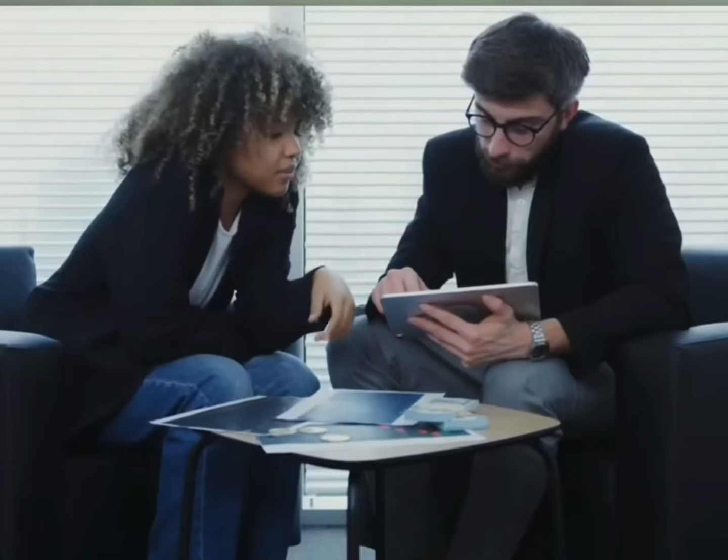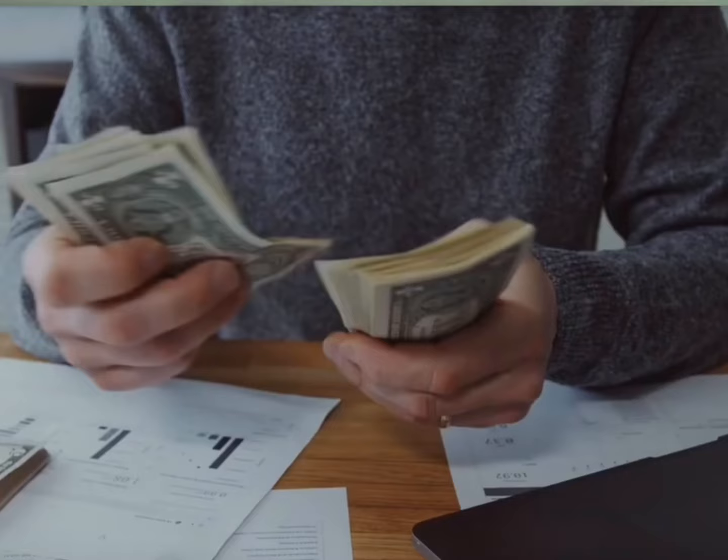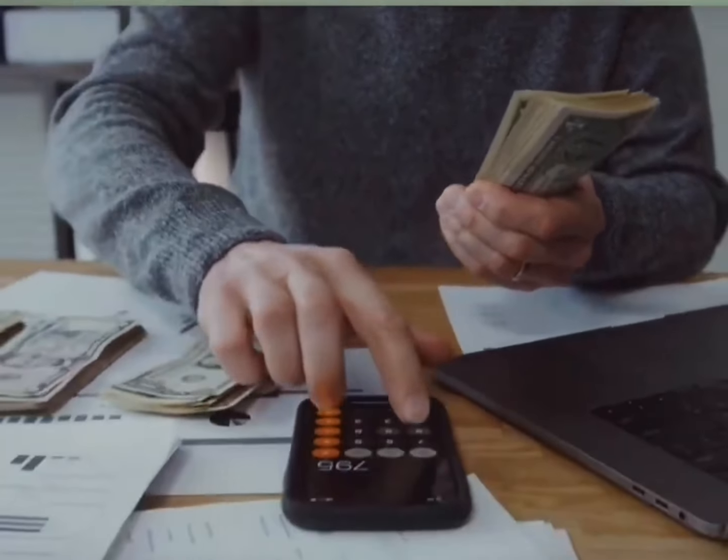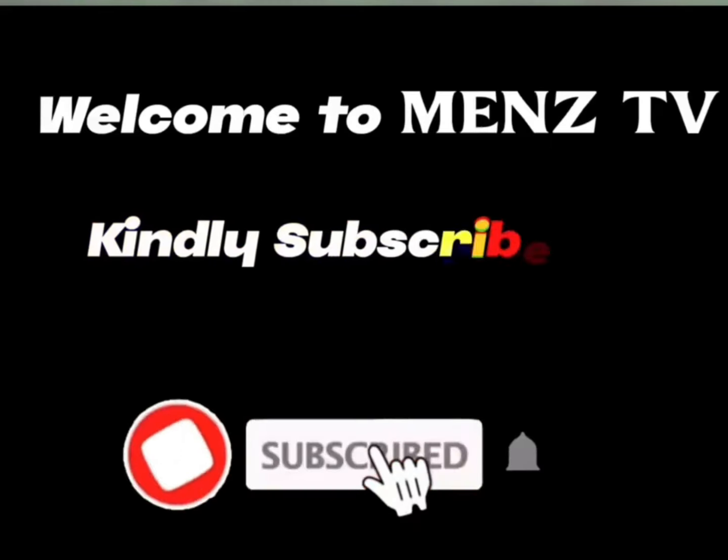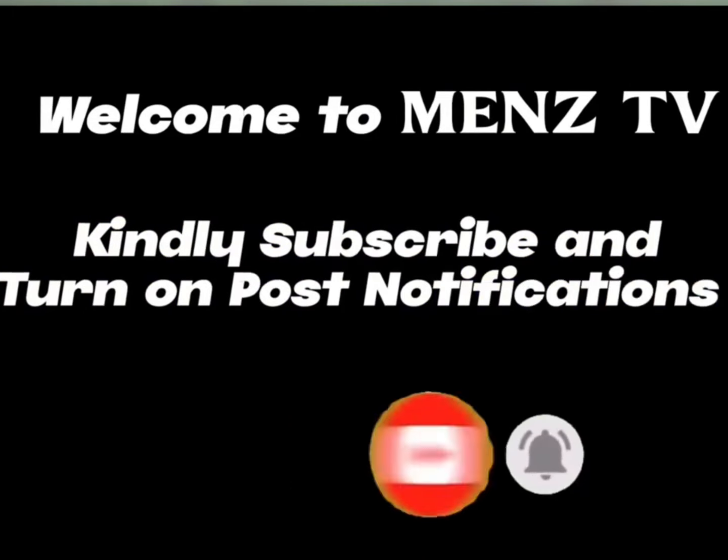Hello guys, welcome. In today's video, I will share with you a platform where you can earn profit daily simply by completing tasks. Do well to watch to the end to know other ways of earning. If you're new here, kindly subscribe and turn on post notifications.